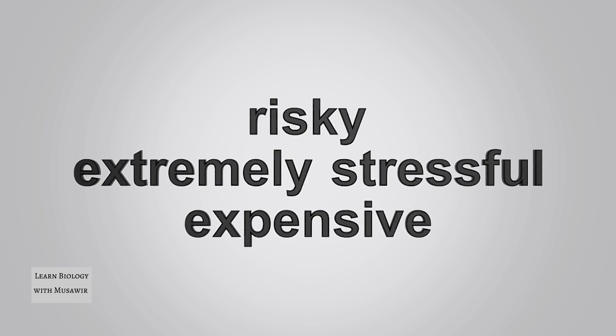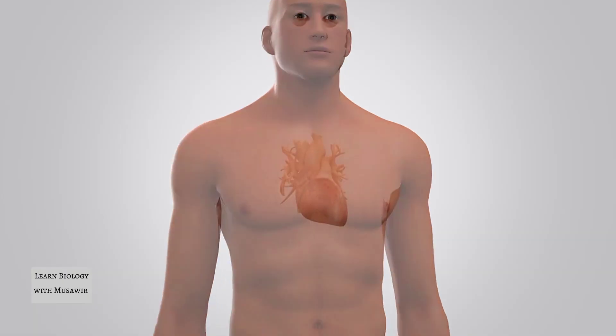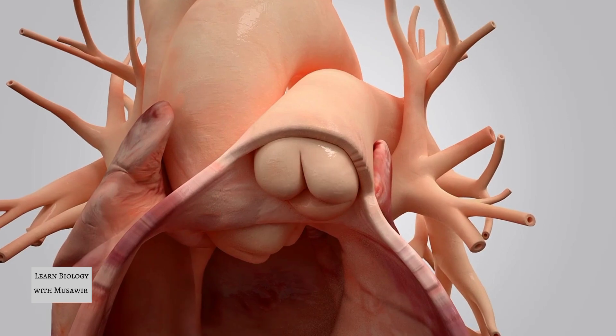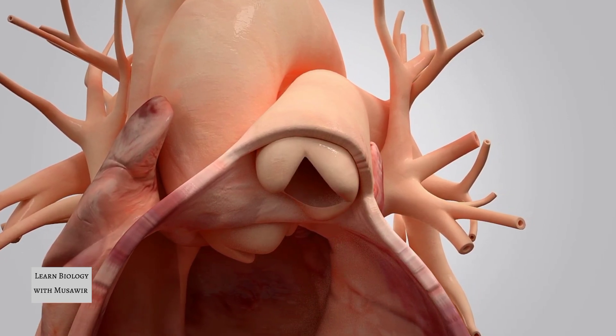This also often means a lifetime of anticoagulation therapy. The researchers are investigating the potential of creating living and growing autologous heart valves that can last a lifetime.